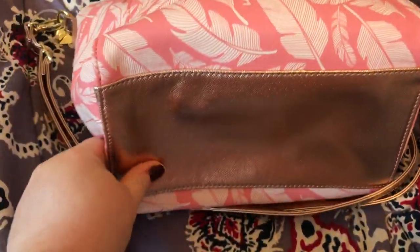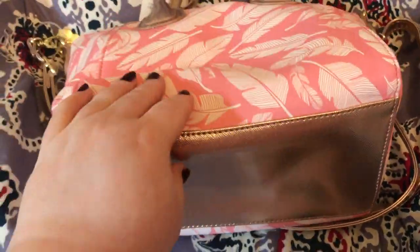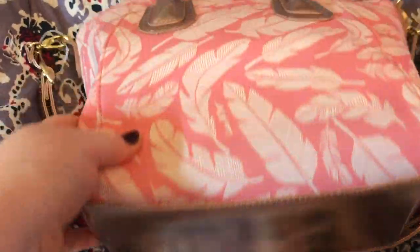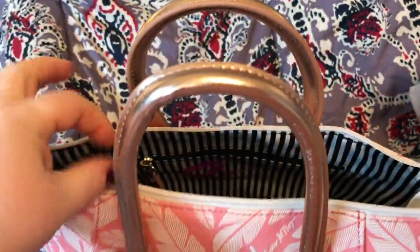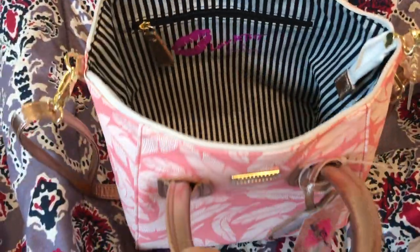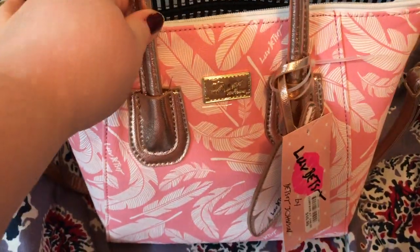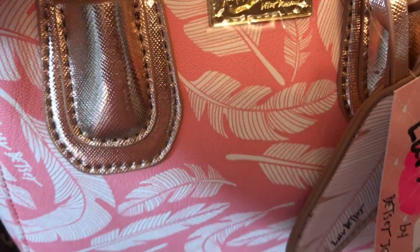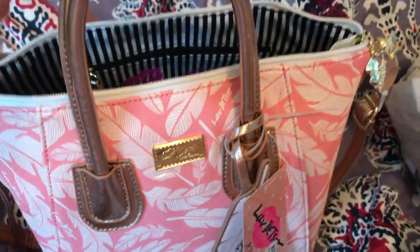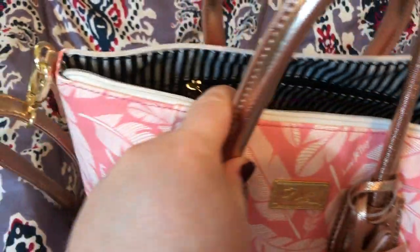The bottom is not supported, but it doesn't feel like it would sag because it's very thick on the bottom. How cute is that? So adorable. I love the feathers, I love the colors, I love the rose gold with the yellow gold mixed in. So unique.